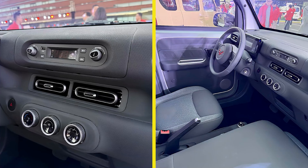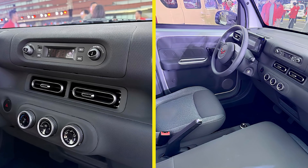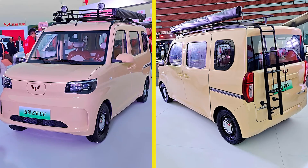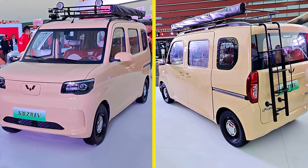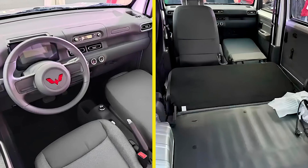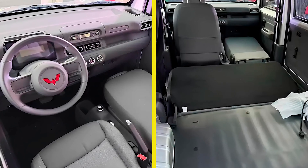On the inside, things are minimalist. The Wuling Jiguang EV's dashboard is fitted with a monochrome display, so you won't be distracted by a thousand buttons and screens. It's just you, the road, and a very basic setup. The electric windows only work in the front, but don't let that get you down — it's got air conditioning, and let's be honest, you'll only really need the back windows down if you're hauling something that smells funny.